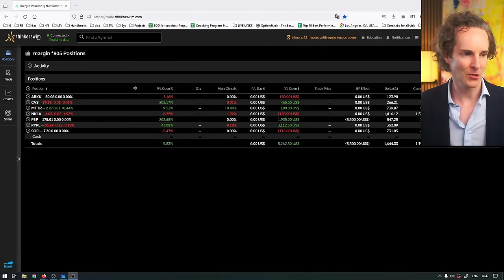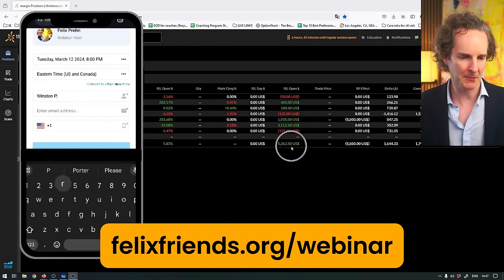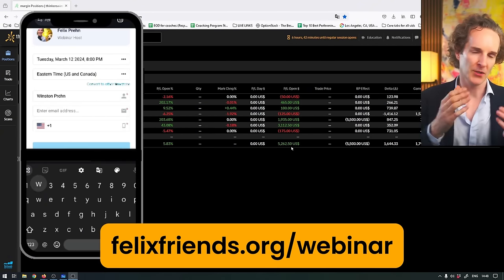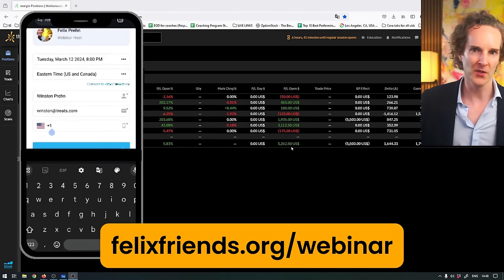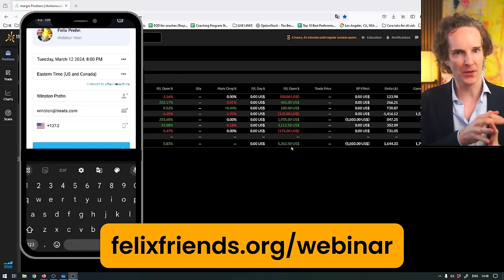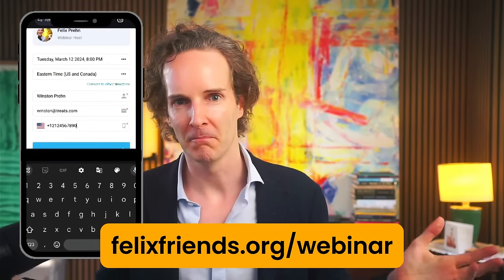If you enjoyed this video, you know what to do. If you want to have a look at how we make money like this, come and join me at felixfrens.org slash webinar. I will teach you our three-step very simple system. It's totally suitable for beginners - I assume zero knowledge. You'll walk away with all my techniques and a bunch of materials, and you'll be a smarter investor and trader for it.